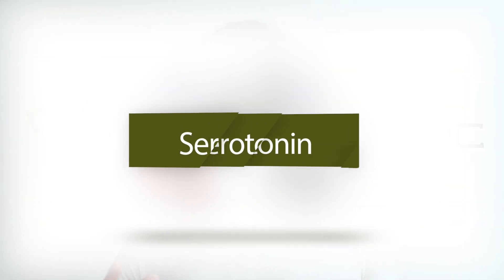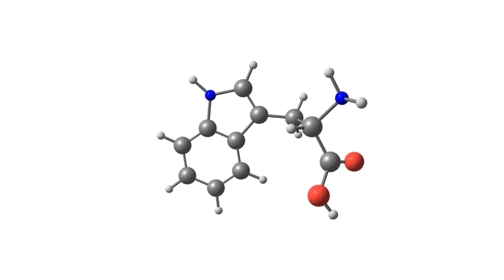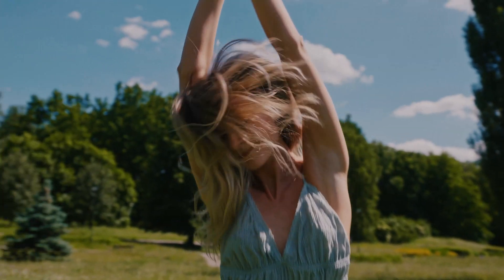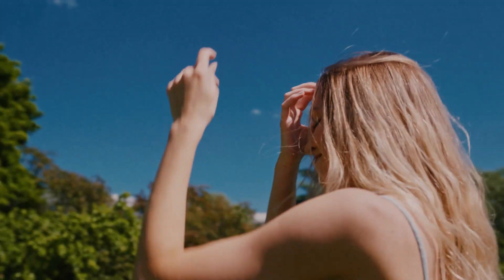First of all, let's take a look at what serotonin is. I'm sure many of you probably already know, but basically serotonin is a neurotransmitter and a neuromodulator. Many people associate serotonin with a happy mood, feelings of contentment, and also some people may know a little bit about its effects on gut health.